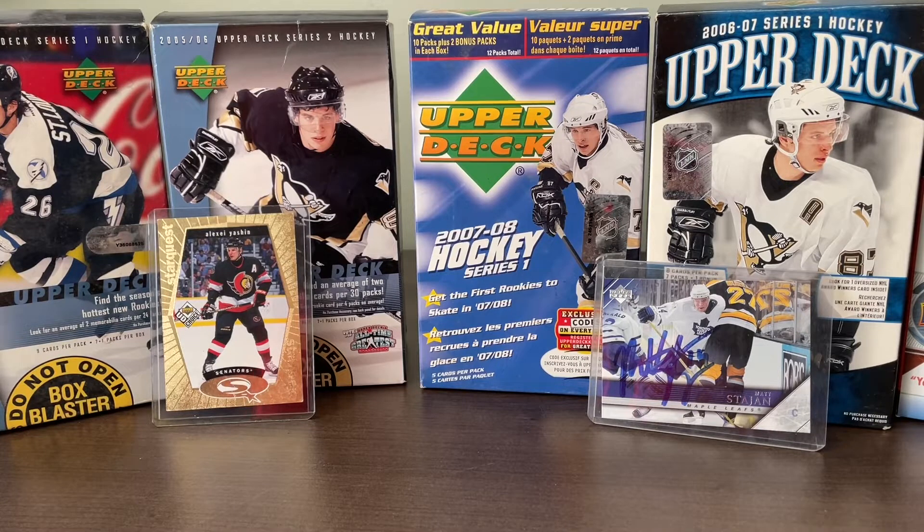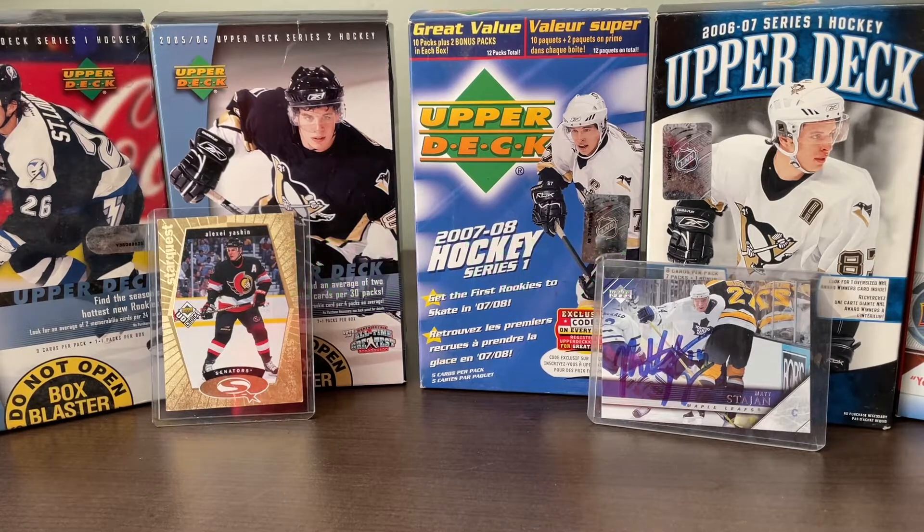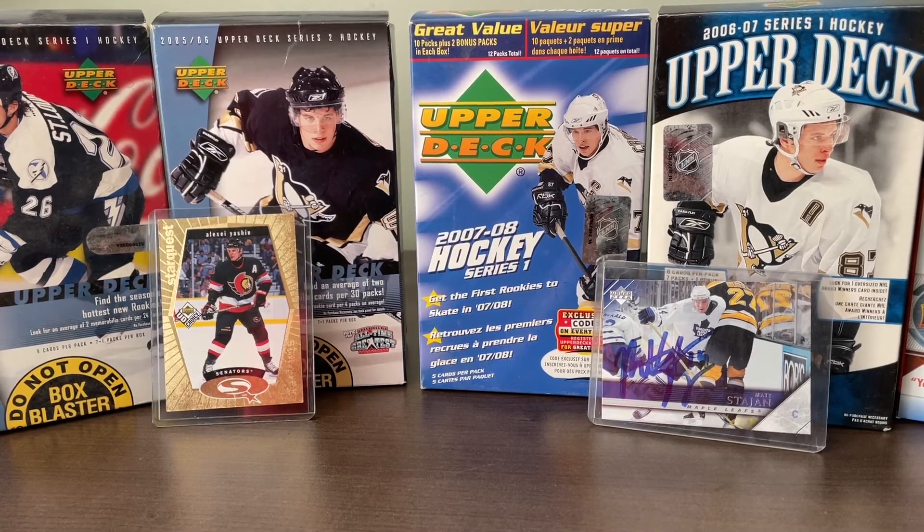Hello everyone, welcome back to another edition of NHLUMS — this is a hockey card appreciation channel. We love to collect them and we love to look at them, and we have fun doing it. NHLUMS stands for the initials of my kids, and today I have the H here with me again. Henry, say hi Henry.